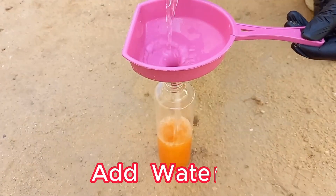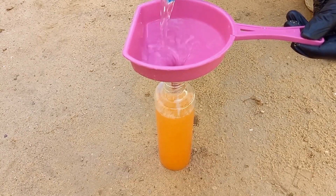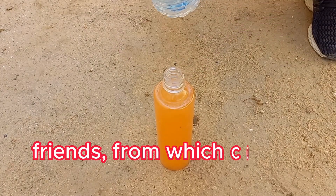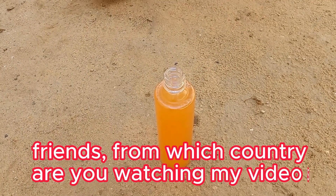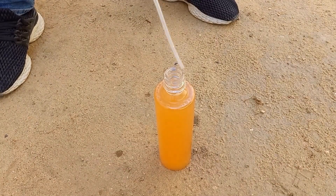Hot peppers, specifically the compound capsaicin, are a powerful natural pest deterrent. Capsaicin gives peppers their characteristic heat and can be effectively used as a pesticide to keep various pests away from your plants. This natural alternative is eco-friendly, safe, and easy to make.